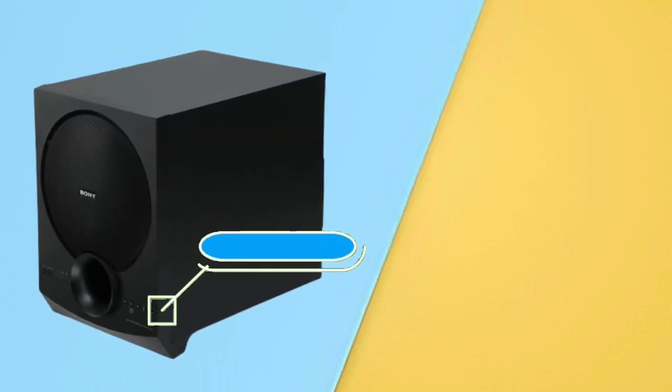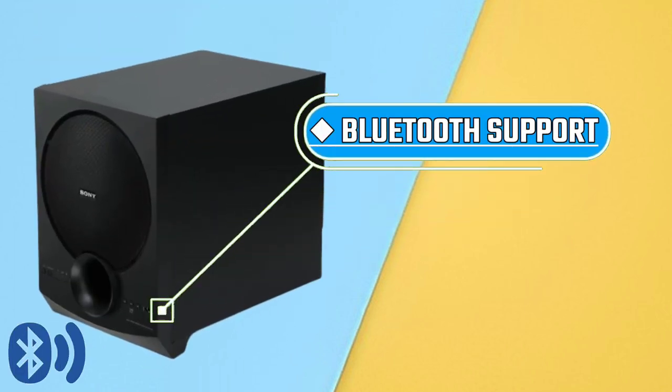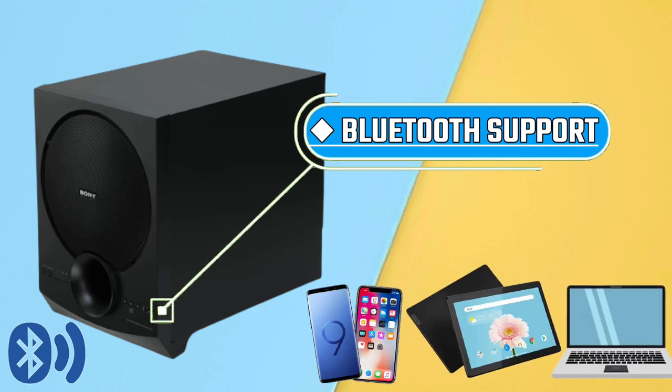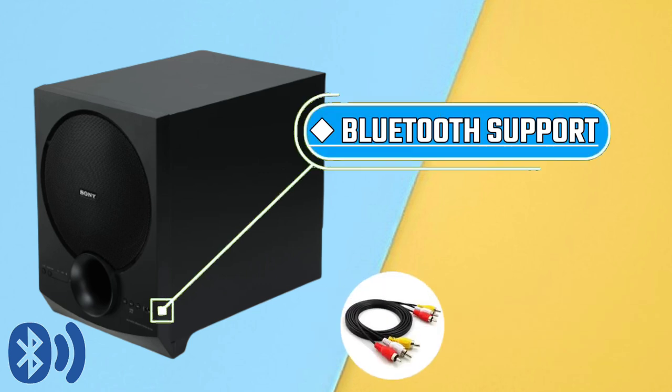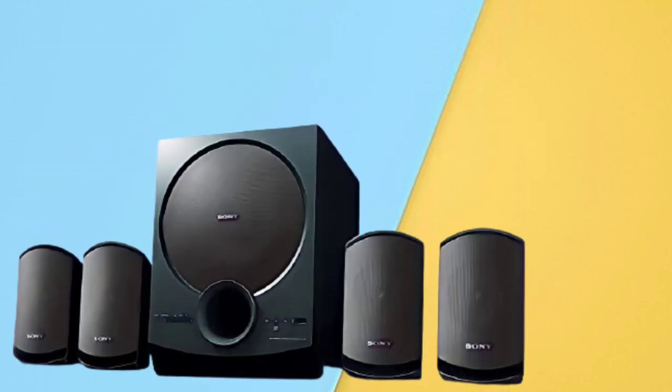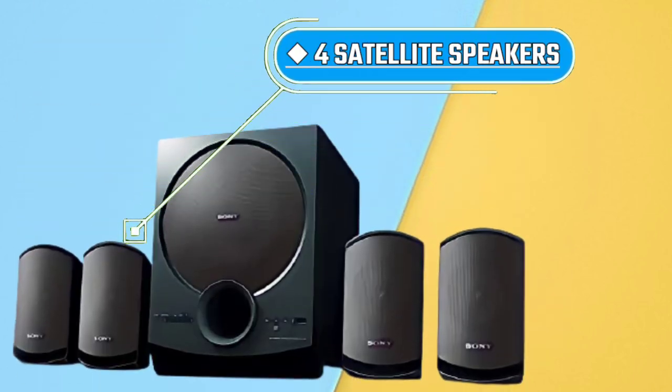With this home theatre system, you can connect via mobile, tablet, laptop, and Bluetooth. You can also connect using an AUX cable and USB cable. It also comes with a satellite speaker which provides large, powerful sound.